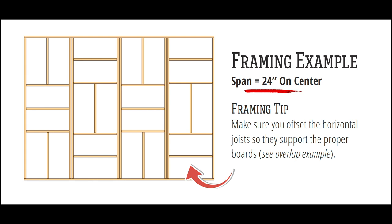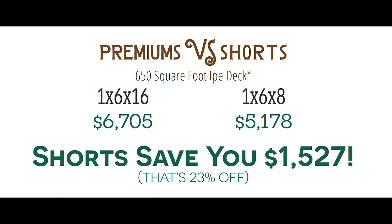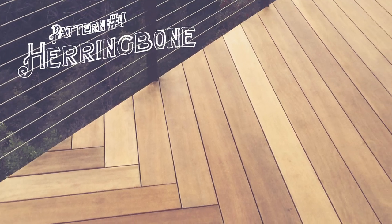This way, you can frame the squares to fit a set number of boards exactly. Let's see how the pricing stacks up for the patchwork pattern.